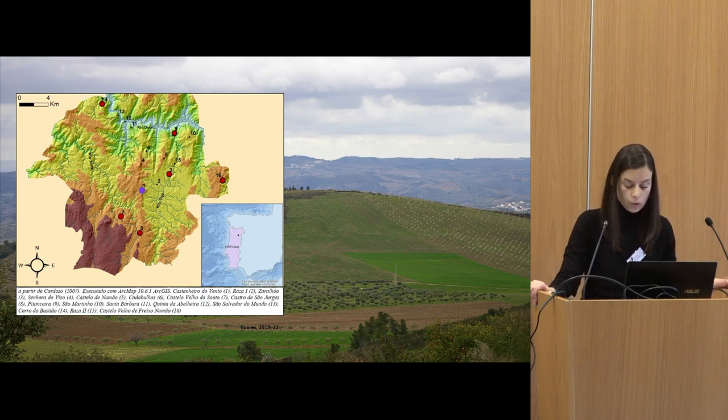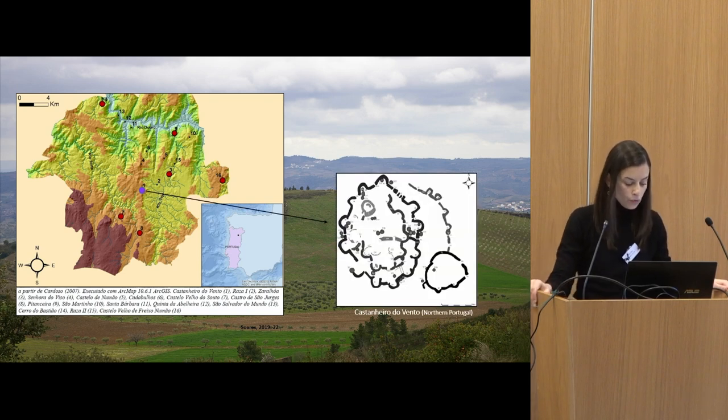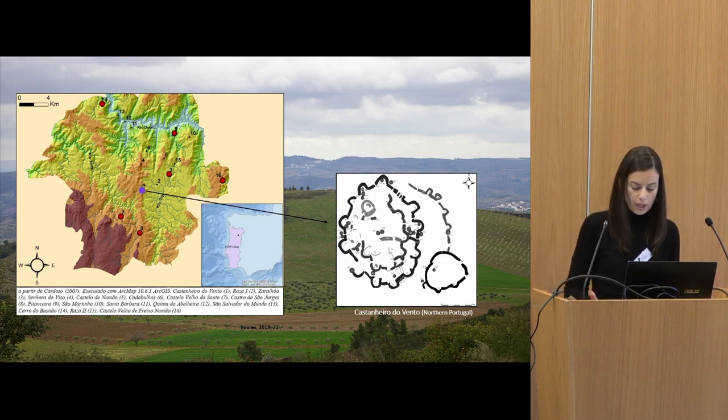Castanheiro do Vento was not a dwelling site but was continuously inhabited. Today I propose to focus on the walls of this particular and singular walled enclosure and I intend to follow the walls to approach the architecture of the site as living architecture, and I will do that through fragments — fragments that are not exceptional cases but the constructive paradigm at Castanheiro do Vento.